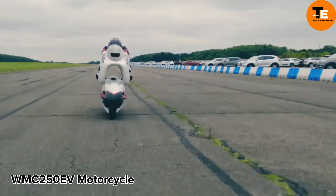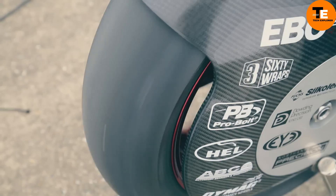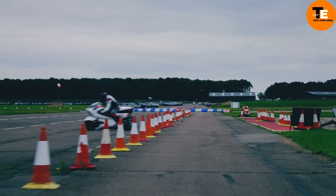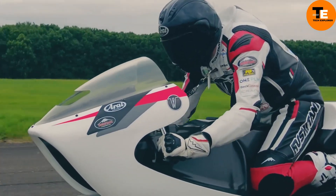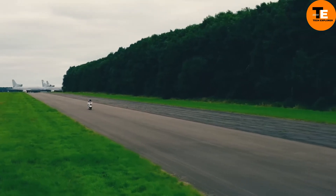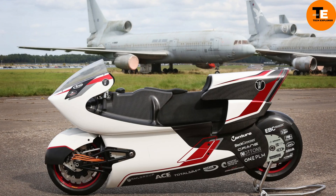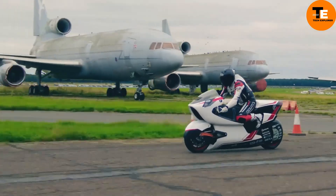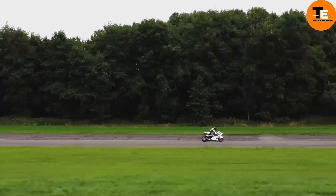The Deliuma C250EV electric motorcycle, a product of White Motorcycle Concepts, redefines standards in aerodynamic efficiency and performance. Its innovative design features a Venturi tunnel at its core, reducing aerodynamic drag by an impressive 69 percent compared to leading motorcycles. Powered by electricity, it offers double the mileage of existing market alternatives on a single charge. Backed by substantial financial support, including a portion of $2.5 million from the Niche Vehicle Network grant, the Deliuma C250EV collaborates with cutting-edge battery technology firms to push boundaries further.